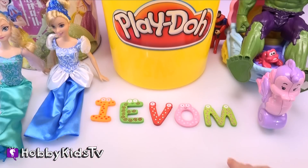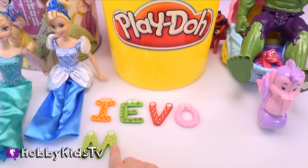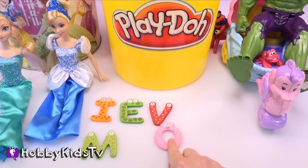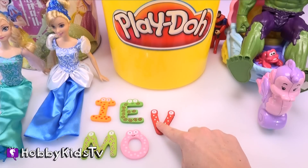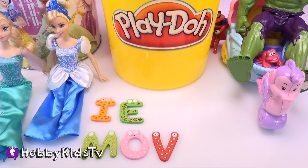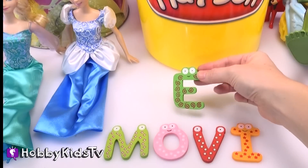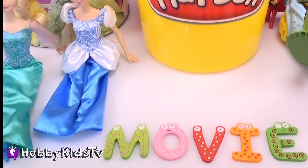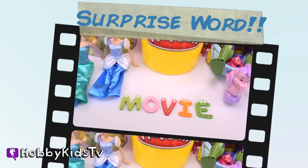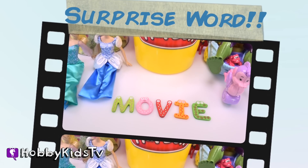Can you unscramble the letters yet? Our first letter in the surprise word is M, then O, next comes V, then the letter I, and our final letter is E. What does it spell? Movie! What's your favorite movie? Leave it in the comments — I'd love to hear from you!